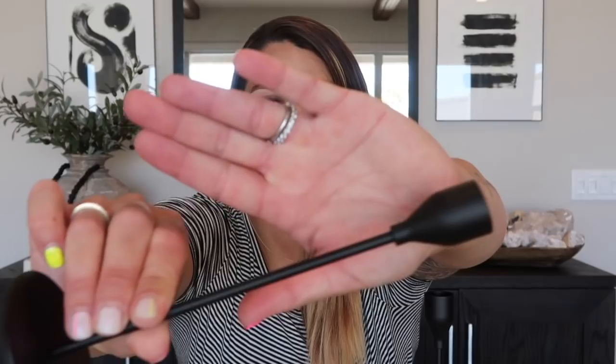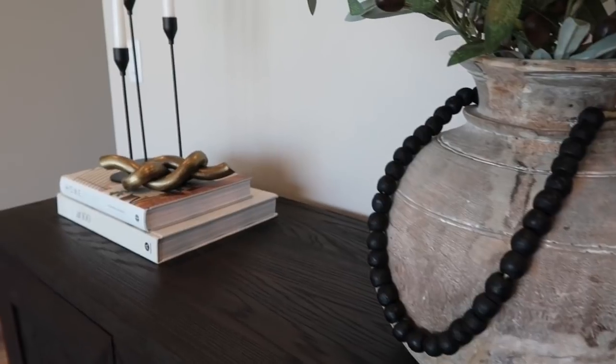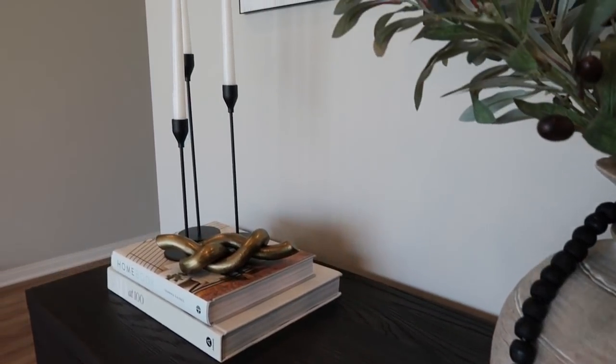The next item is a candlestick trio set — you have a tall, a medium, and a small version. They are matte black, very simple, very modern and minimalistic. I love pairing all three together on a sideboard with coffee table books. I purchased these for $19 for the set of three. If you are into black accents as I am, this is such a fun way to style a sideboard and you're getting three for $20.